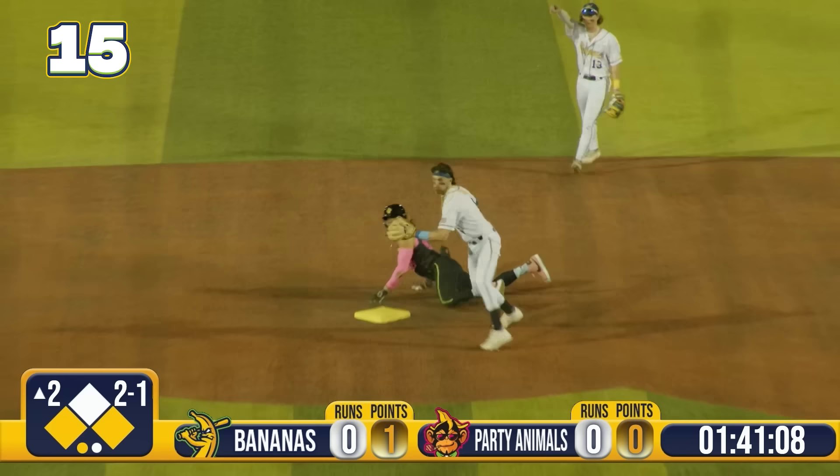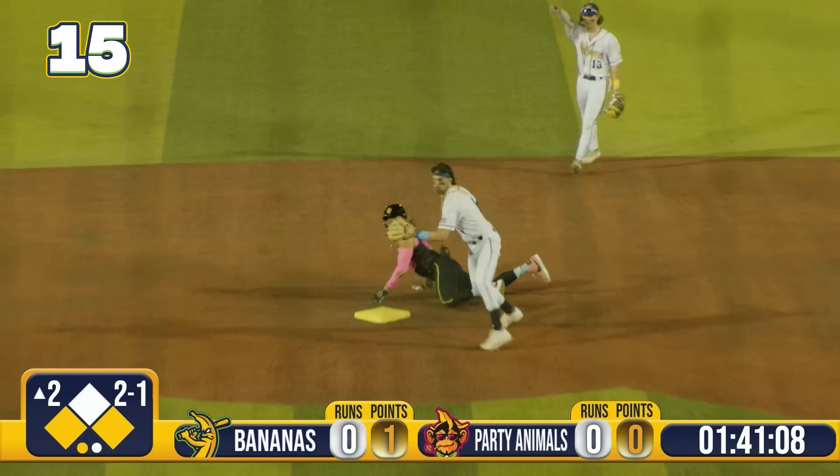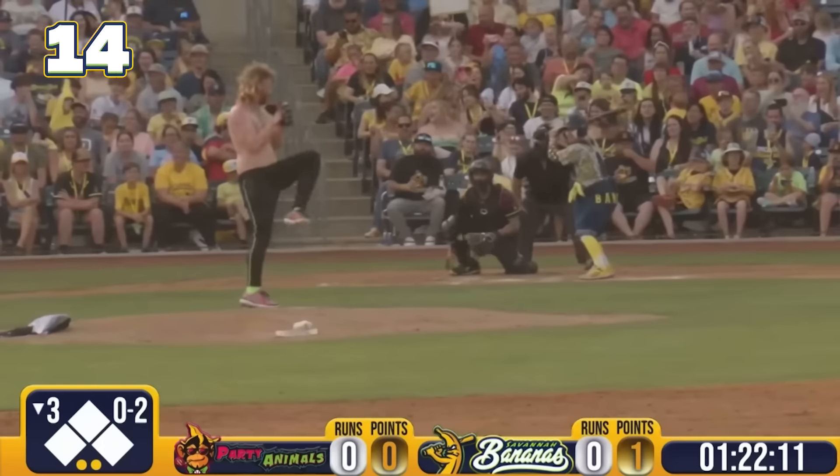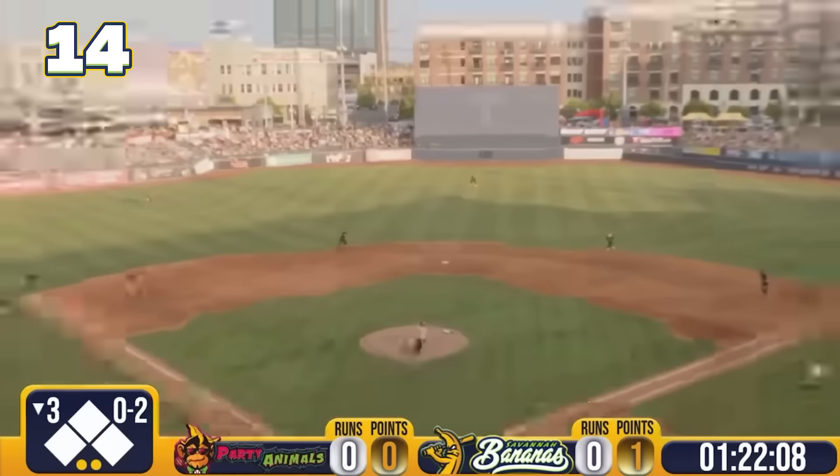Eric Jones — Leroy's throw down to second, the tag in time! What a howitzer from Mr. Leroy, right on the money! And that is a huge second out! Jake Skoll couldn't chance trying to come home on it! Ryan Cox able to slap the tag down in time!